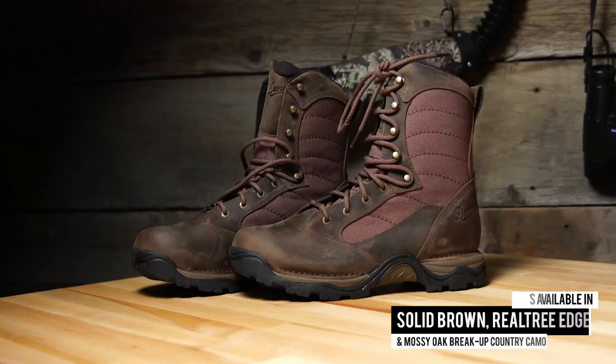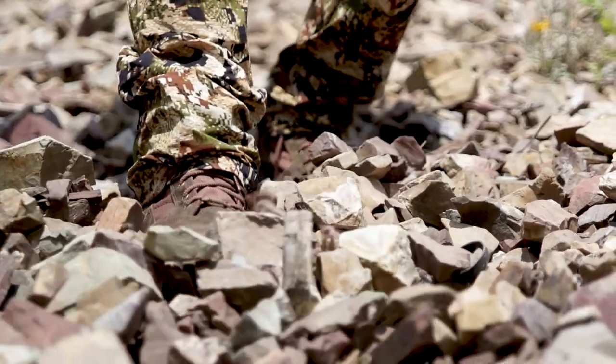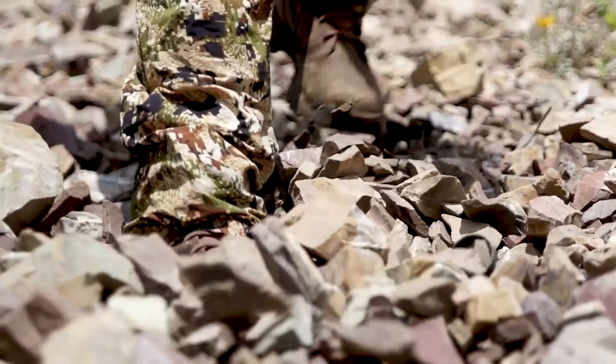It's available in solid brown, Realtree Edge, and Mossy Oak Break-Up Country camo. There's a reason the Pronghorn is nearly 20 years old. Once you try a pair, you'll understand why.